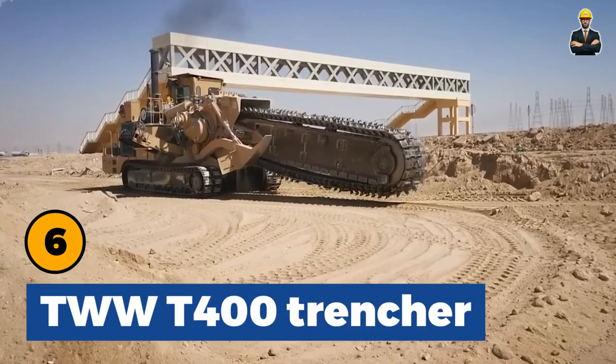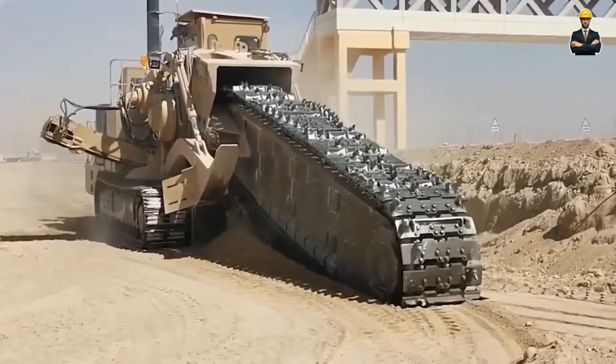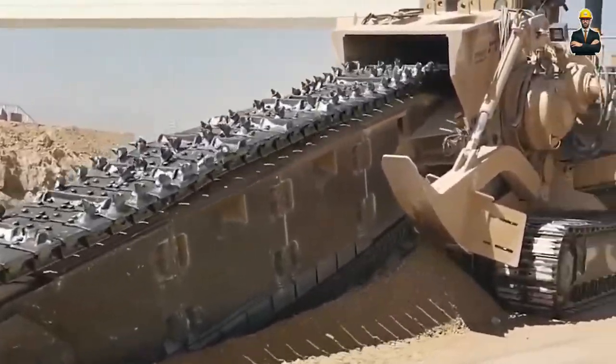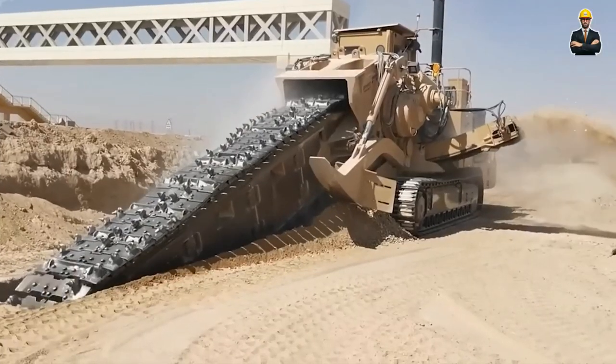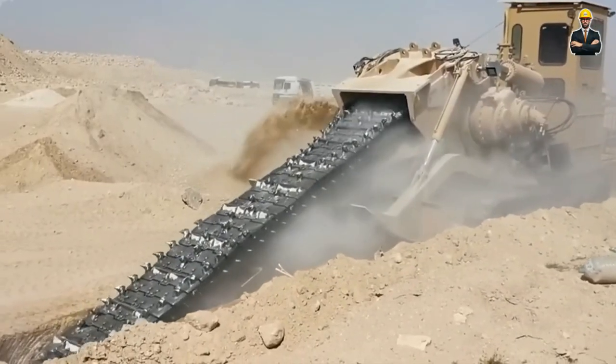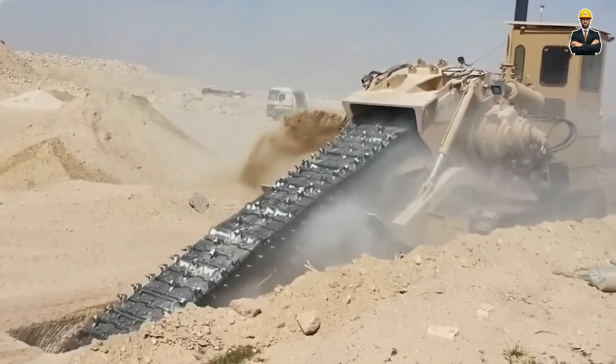TWW-T400 Trencher is a disc-trenching machine mounted on a tractor with an attached conveyor, designed to fit three-point linkage tractors. The TWW-T400 Trencher is tailored for the turf industry.